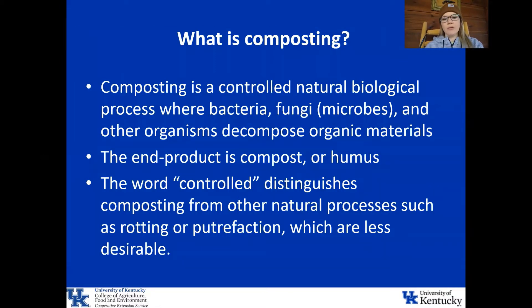First, I'm going to talk about what composting actually is. Composting is a controlled natural biological process where bacteria, fungi, and other organisms decompose organic materials. The end product of this is called compost or humus. The word 'controlled' distinguishes composting from other natural processes such as rotting or putrefaction, which are less desirable.